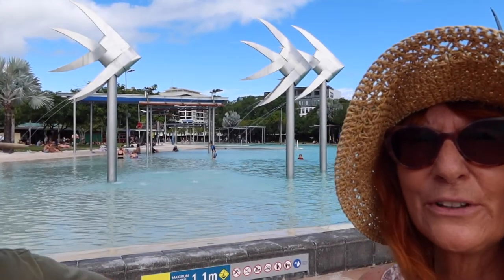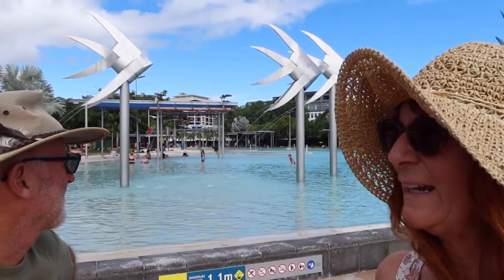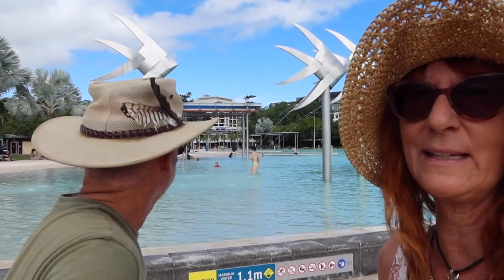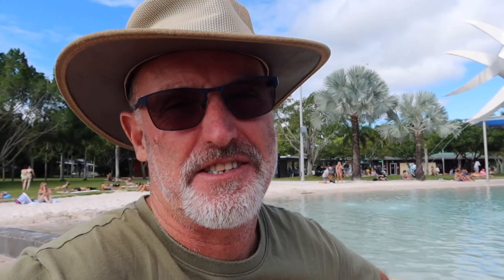This saltwater lagoon and fish sculpture was created in the early 2000s. It's an artificial beach — obviously a great place for families to bring their young kids, and it's safe from stingers, which at the moment it's still stinger season, and crocodiles.